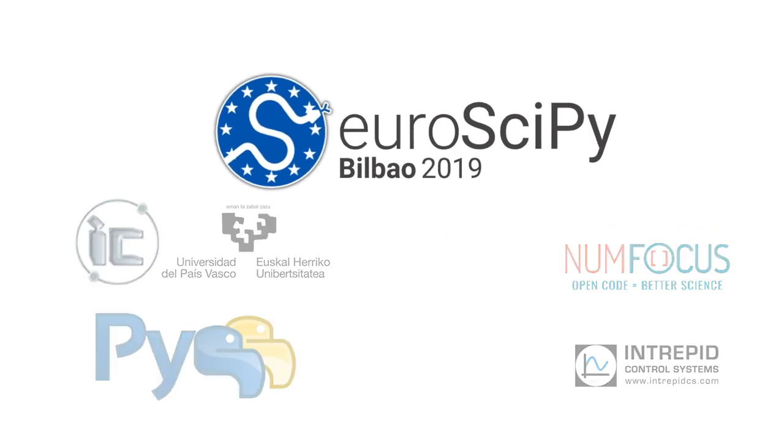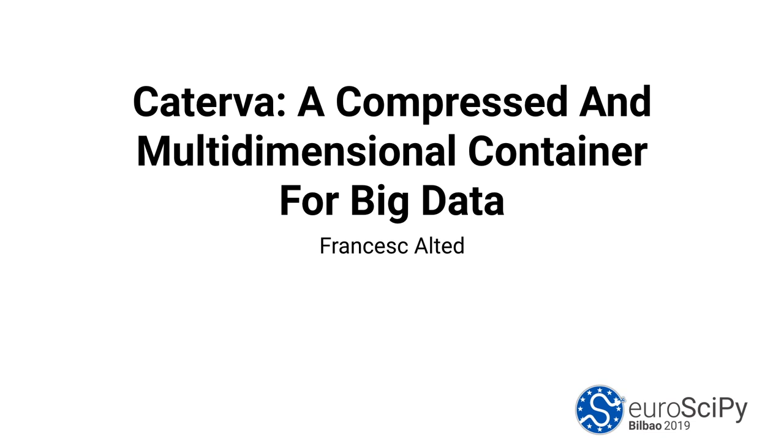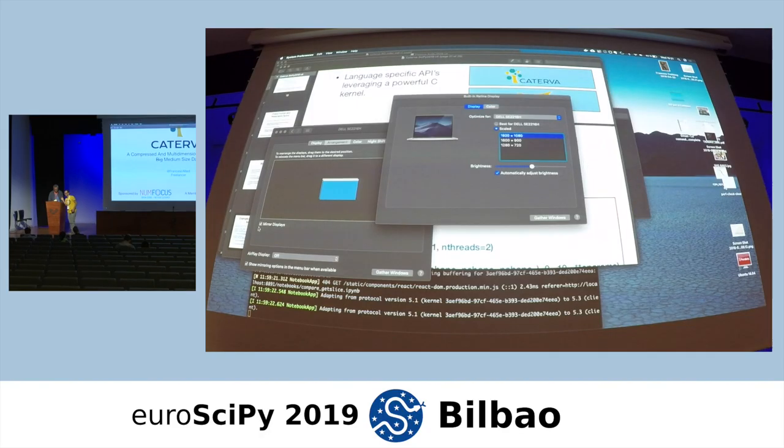We have here Francesc and he's telling us about Caterva. Let's welcome Francesc.